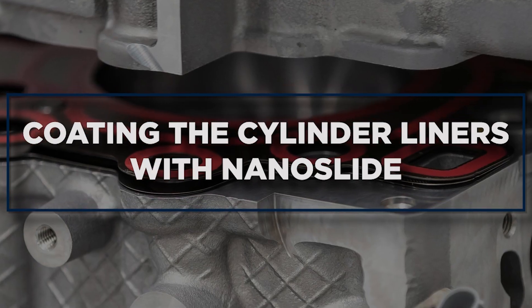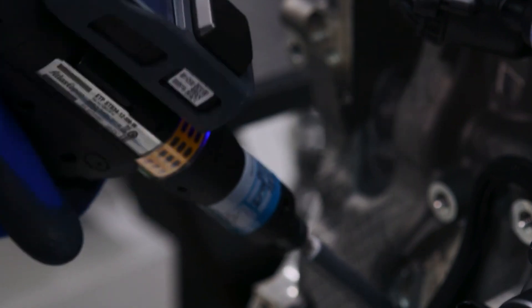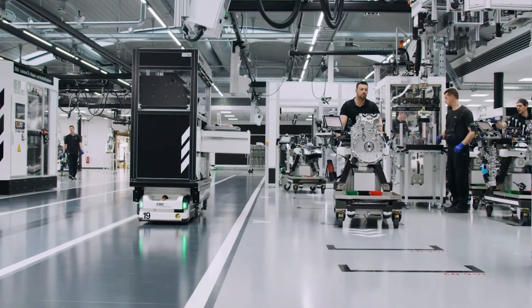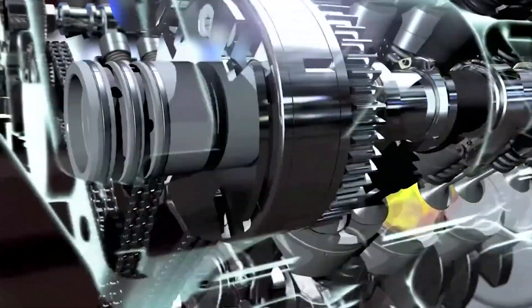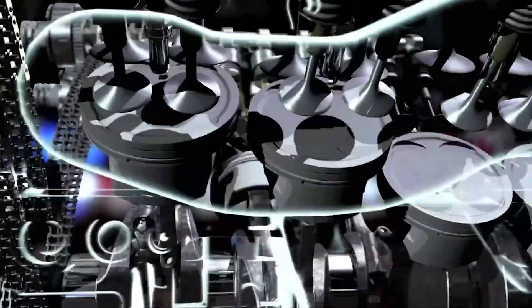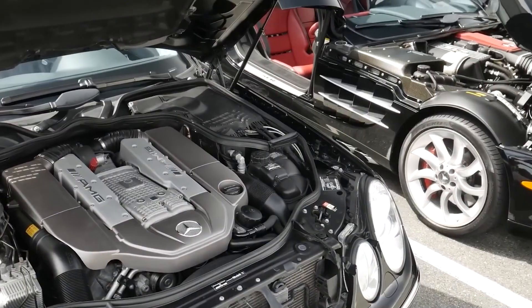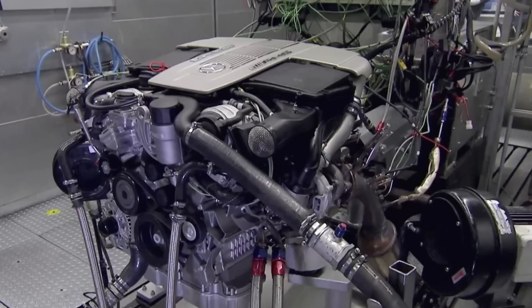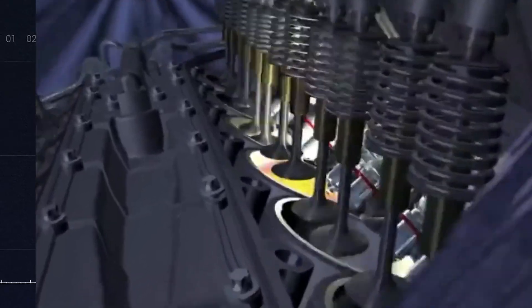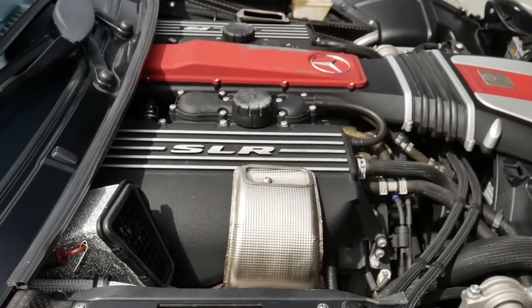Coating the cylinder liners with nano-slide. The ability to eliminate friction utilizing the brand's trademarked nano-slide technology is one of the key contributors to the M139's insane power output. This innovation was carried over from the previous engine due to its outstanding ability to reduce friction between the pistons and cylinders by up to 50%. In basic terms, nano-slide uses twin-wire arc spray technology to ignite metal wires and spray thin, light, and microporous coating material to the inner surface of the cylinder, causing oil to stay on the cylinder walls longer and minimizing friction and wear.